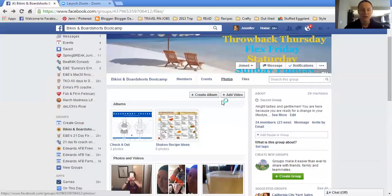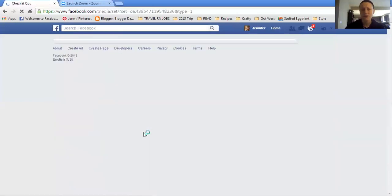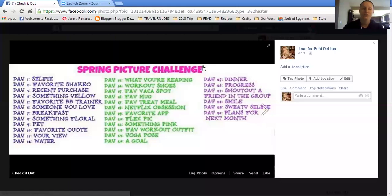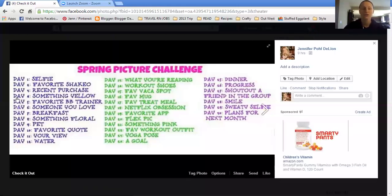The photo section is another area that I want y'all to check out. In the 'Check It Out' folder, there is the measurement trackers and then the spring picture challenge that I was talking about a little bit ago. Each day there's going to be a set photo and it's not required, but it's definitely encouraged for you to participate. The selfie one for the day — I would love it if everyone does an intro with it and lets us know why you're wanting to do this group and what brought you here. I will also post a question under my photo to give you an idea of what to post.